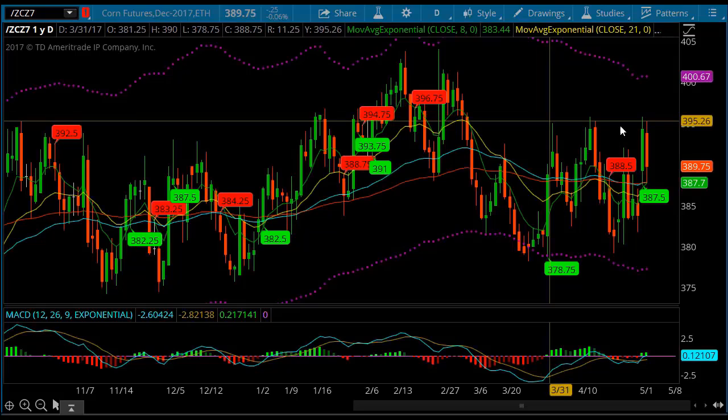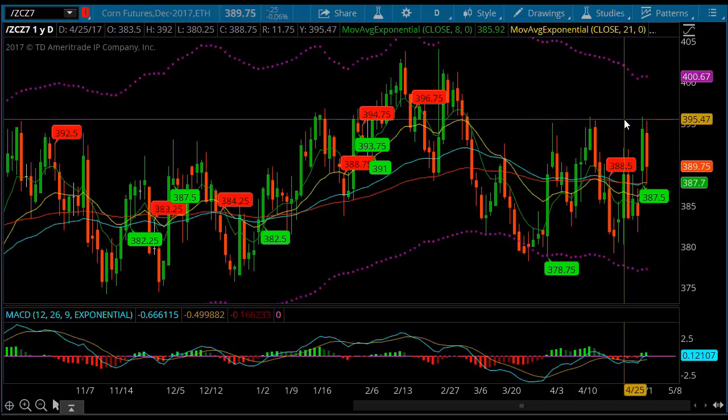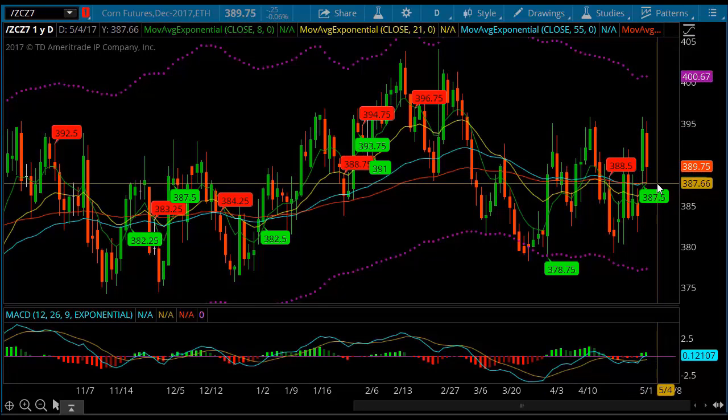Going to go ahead and look at corn too. Corn made a nice move but it's up against resistance and I would look for it to come right back down to the 100-period EMA at 387.